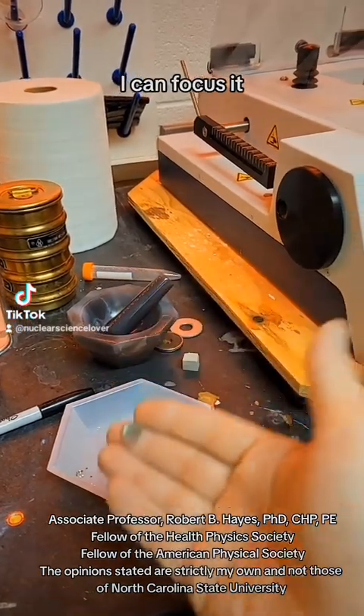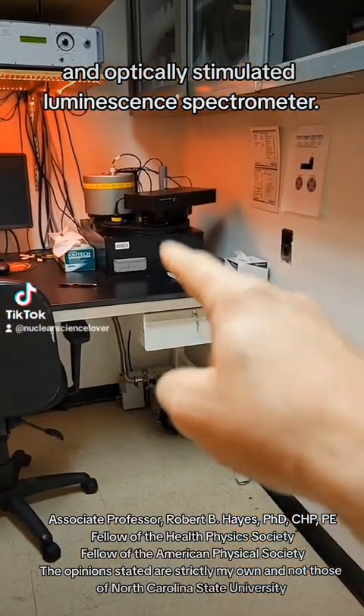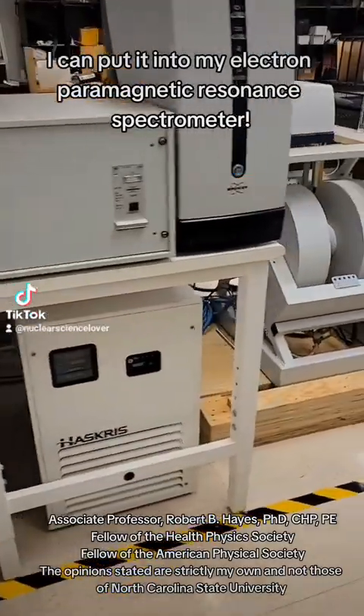I can focus the sample, which then goes into my thermal luminescence and optically stimulated luminescence spectrometer, or instead I can put it into my electron paramagnetic resonance spectrometer.